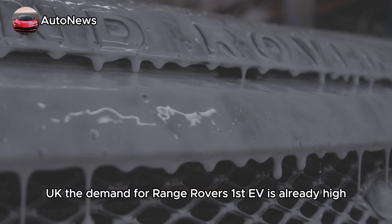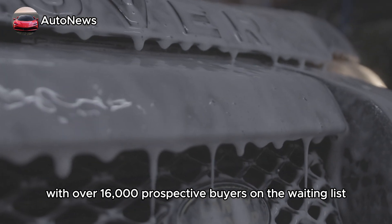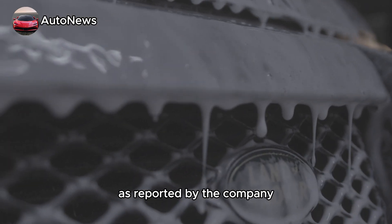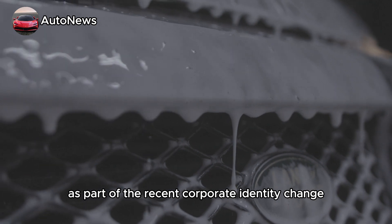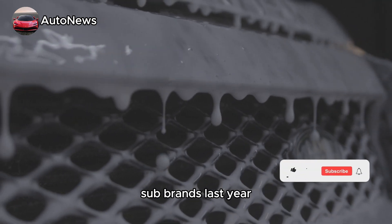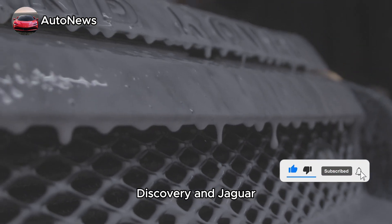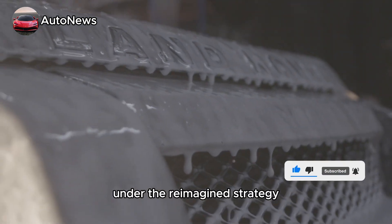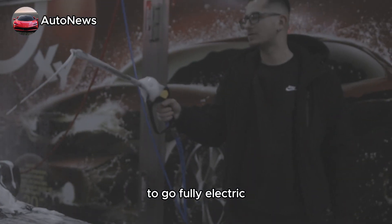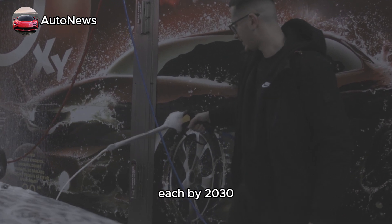The demand for Range Rover's first EV is already high, with over 16,000 prospective buyers on the waiting list, as reported by the company. As part of the recent corporate identity change, Jaguar Land Rover separated into distinct sub-brands last year, including Range Rover, Defender, Discovery, and Jaguar. Under the reimagined strategy, Jaguar aims to go fully electric, while the other three brands plan to introduce an electric model each by 2030.